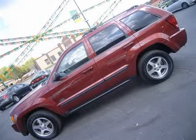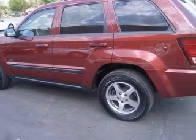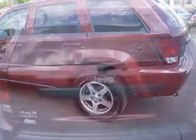We are proud to present this excellent 2007 Jeep Grand Cherokee. This Grand Cherokee has a 3.7L V6 engine and an automatic transmission.